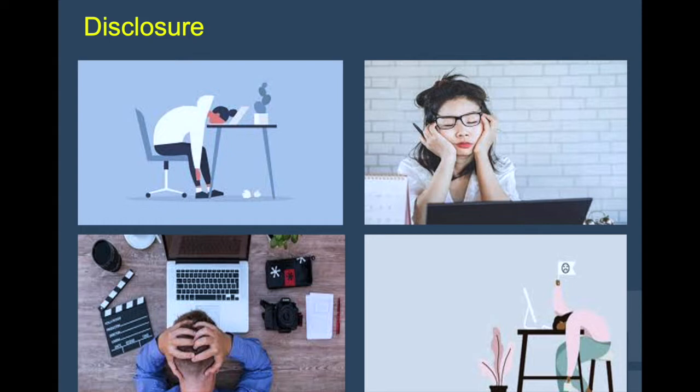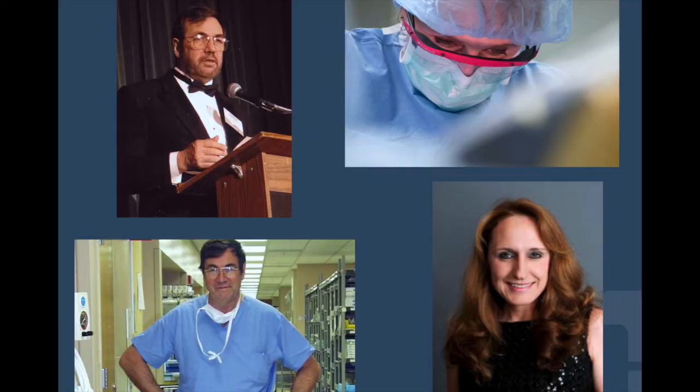Before we immerse ourselves in the technical details of this topic, let me express my gratitude for being part of the Cleveland Clinic Colorectal Surgery Department and its legacy. This legacy began with Dr. Fazio, a true master in pelvic pouch surgery, and it was inherited, kept alive, and innovated by my mentor, Dr. Tracy Hall, current president of ACRS and worldwide expert in pelvic pouch and redo pouch surgery.